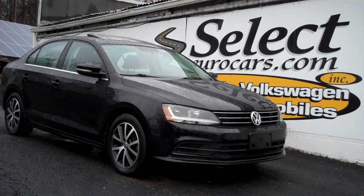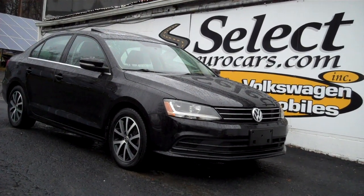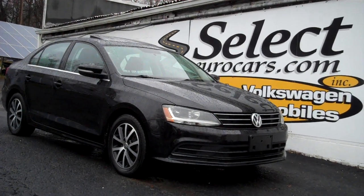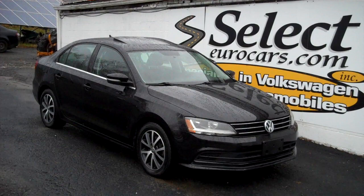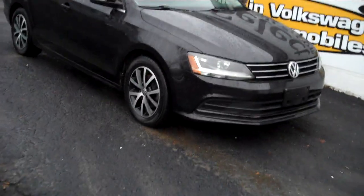71,000 miles on this 2017 Volkswagen Jetta SE 1.4T, EPA rated in the area of 40 miles to a gallon, 5-speed manual transmission. Volkswagen advertised 'drivers wanted' — well over 9,700 VW lovers have found their vehicles here at Select Your Cars, open 7 days a week, 42 years.